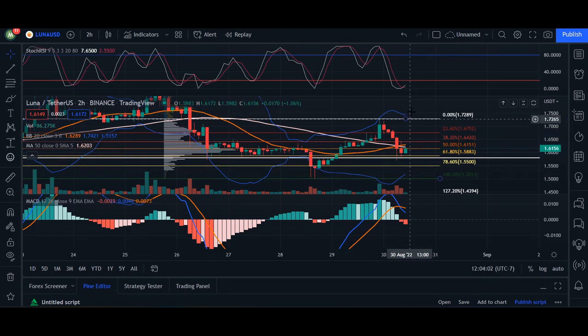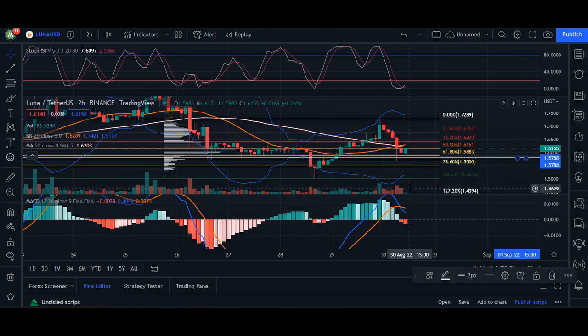The Bollinger Bands are reacting — they're squeezing in — so initially there is going to be a breakout, either on an uptrend where we need to close above the 20 MA, or a breakout to the downtrend, which would mean losing our support area roughly around a dollar and 57 cents. That's my update here for Terra or Luna — thank you so much for watching and I'll see you next time.